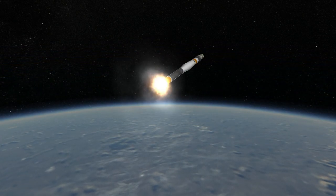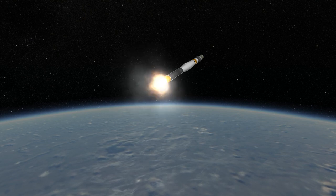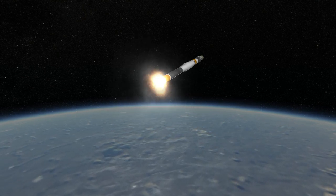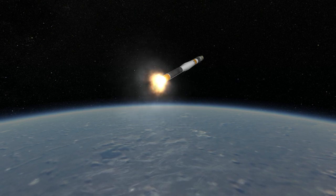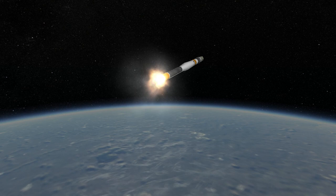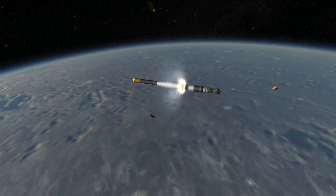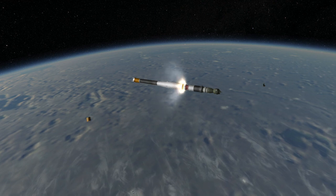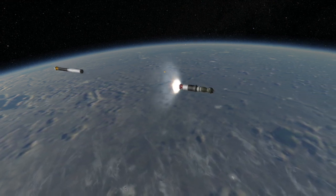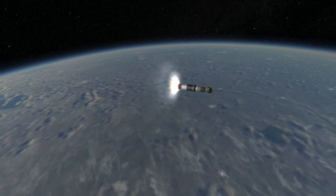The Soyuz-U was first launched in 1973, and one of its early missions was to launch the Soyuz spacecraft to meet with Apollo in the Apollo-Soyuz Test Project in 1975. It has since launched the Soyuz spacecraft and the Progress resupply craft frequently over more than 40 years. In 1979, it flew a record 47 times — almost once a week — and has so far launched 784 times with 764 successes, a 97.4% success rate.